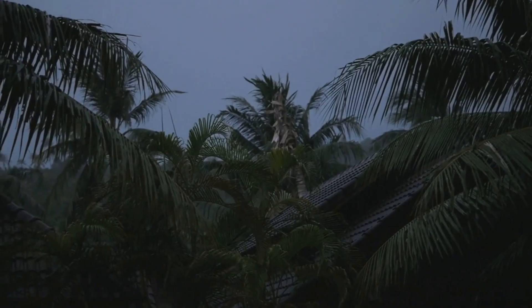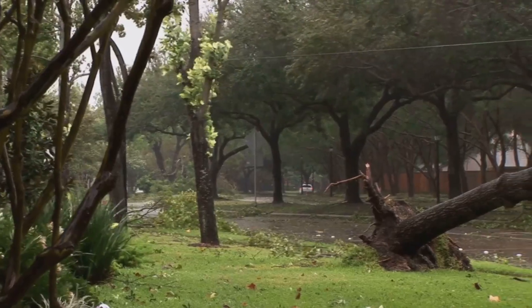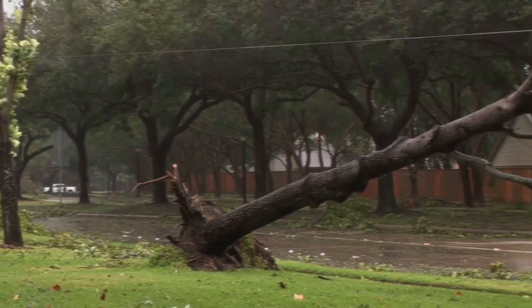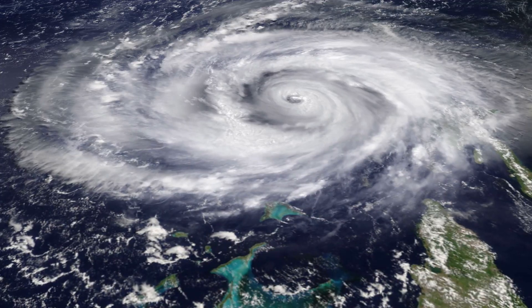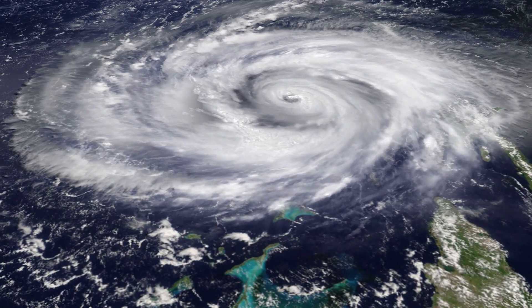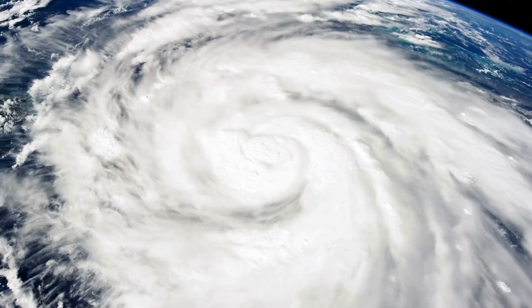Along with storm surges, hurricanes bring strong winds and heavy rain. These storms can knock down trees, flood streets, and even cause landslides in hilly areas. That's why it's so important for meteorologists to track hurricanes using tools like weather radar and satellites. This helps communities prepare and stay safe when a hurricane is coming their way.